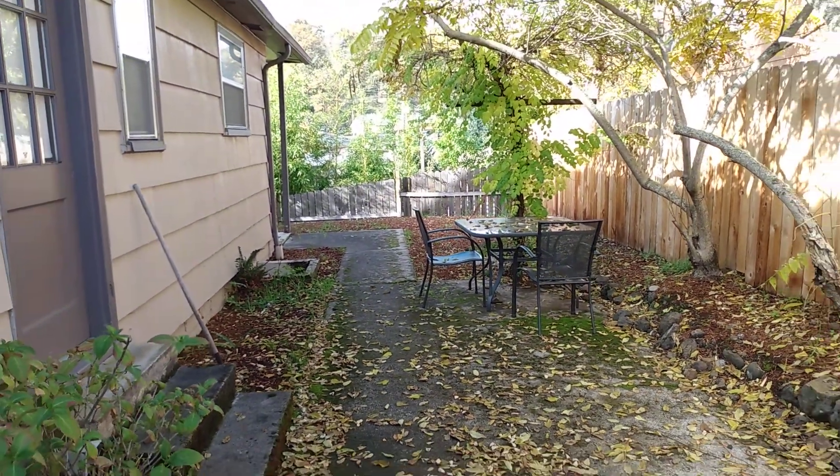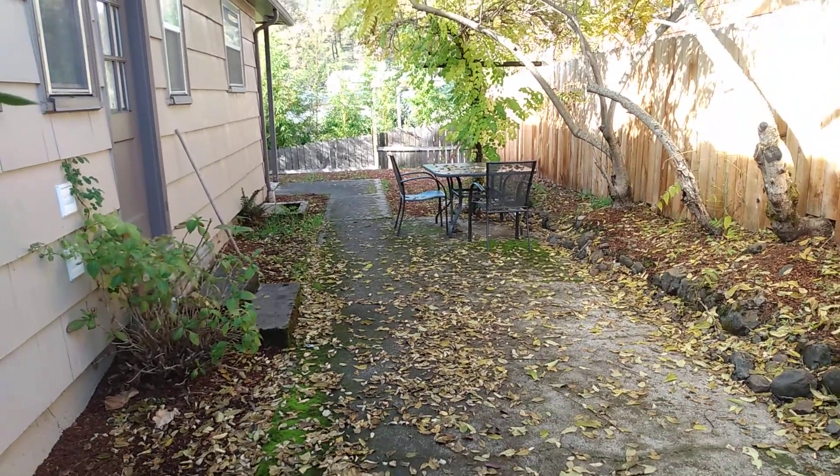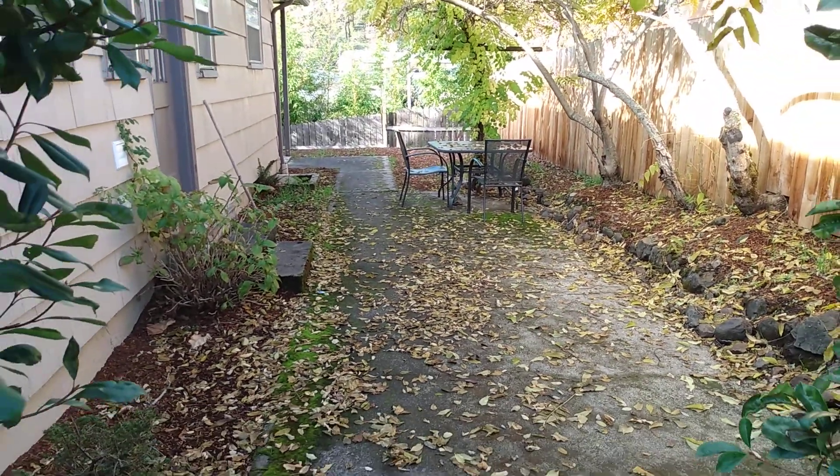Hi, this is Jesse with Pioneer Property Management and today we're looking at 633 Winchester, a multi-level apartment unit, three bedrooms, one bath.